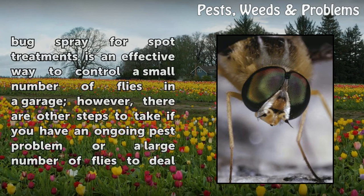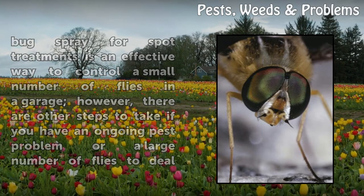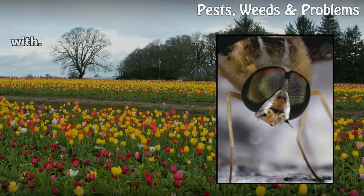Using bug spray is an effective way to control a small number of flies in a garage. However, there are other steps to take if you have an ongoing pest problem or a large number of flies to deal with.